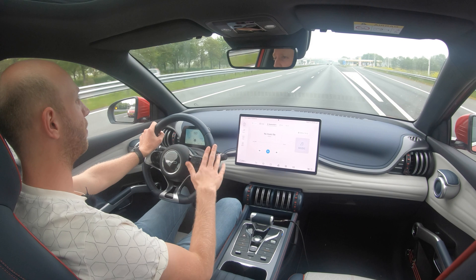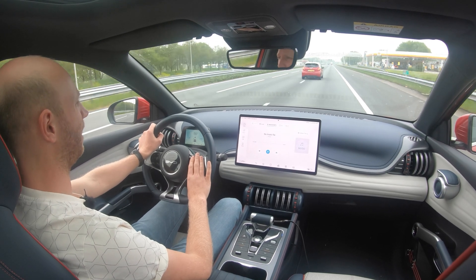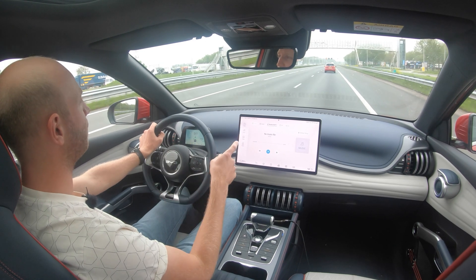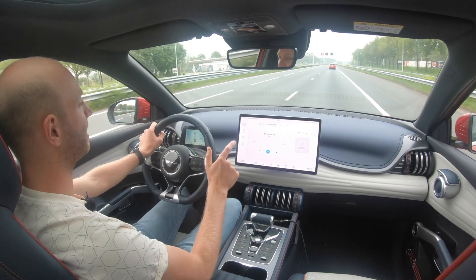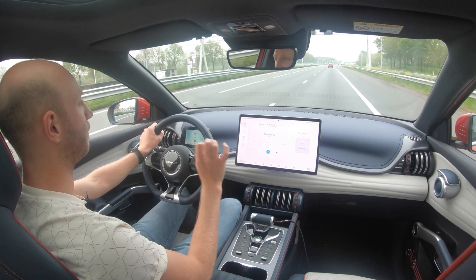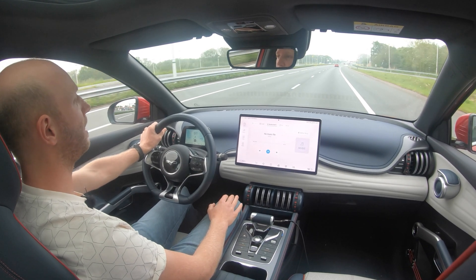It is time for a first update. I have driven at least 50 kilometers, and the reason I can only give an update after 50 kilometers is the Chinese software. I have to admit the infotainment system is really impressive — the snappiness, the responsiveness, it is on a Tesla level and is what you expect from an infotainment system in 2023. But it still has a few Chinese quirks.